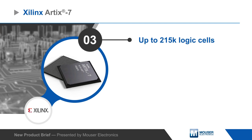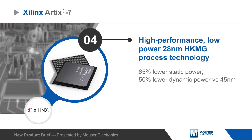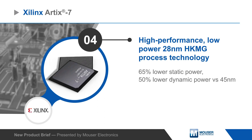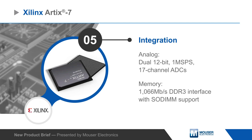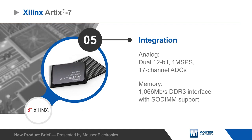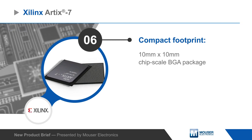The FPGAs have up to 215,000 logic cells and are built on a proven high-performance low-power 28 nanometer process technology. Artix-7 FPGAs also integrate analog functions and memory interfaces for a lower BOM cost and streamlined access, all in a 10 by 10 millimeter chip scale BGA package.